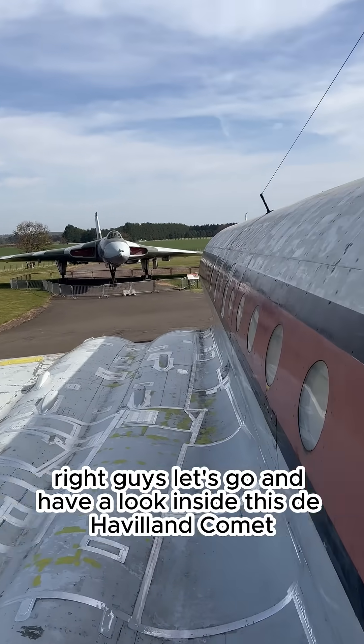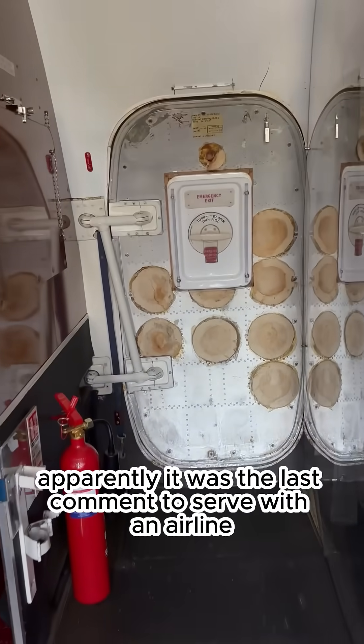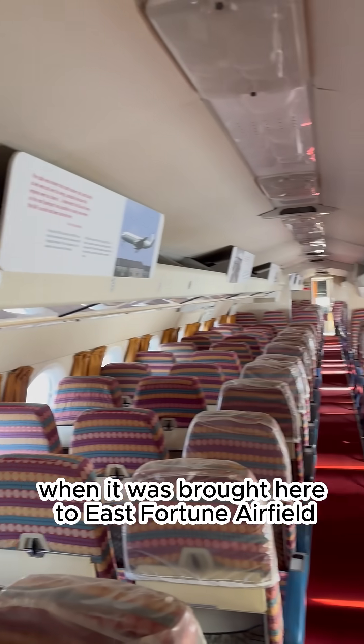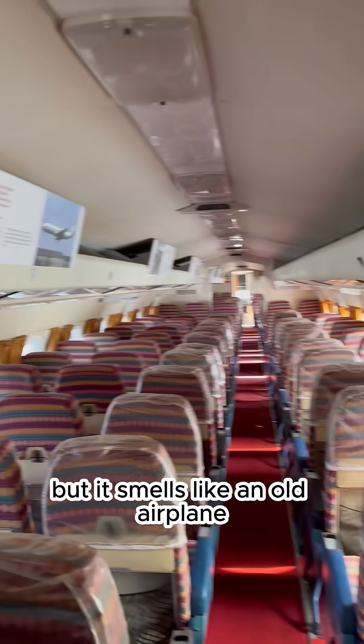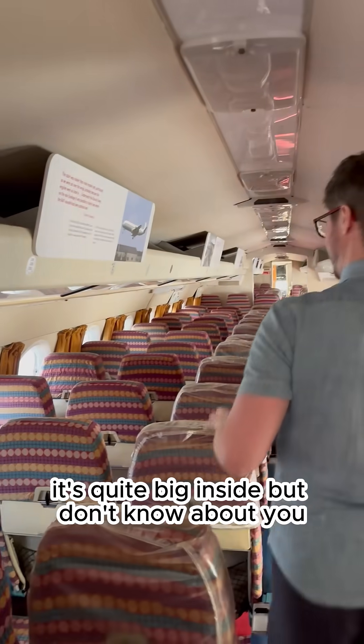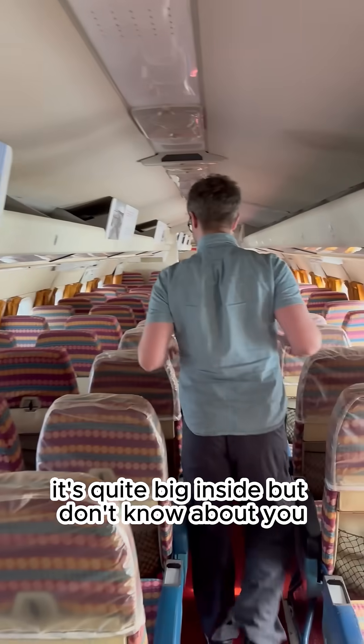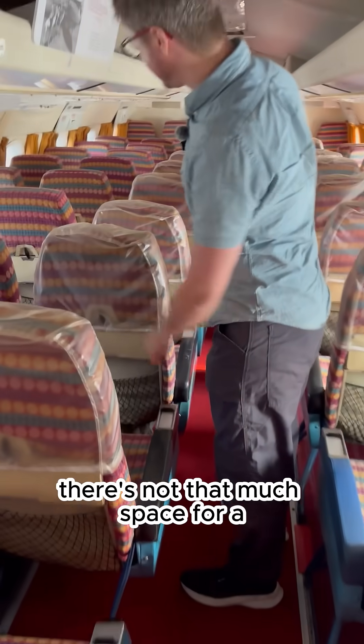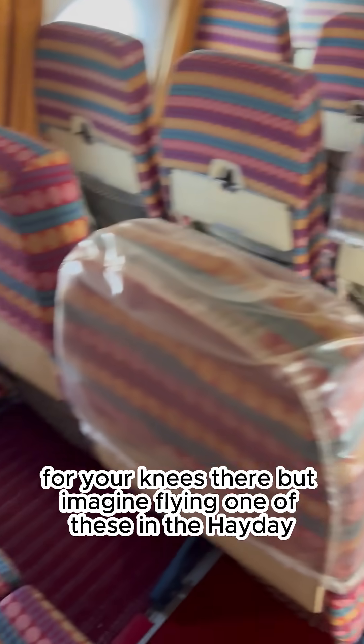Let's go and have a look inside this de Havilland Comet. I've just been reading the sign — apparently it was the last Comet to serve with an airline, and it flew until 1981 when it was brought here to East Fortune Airfield. It smells like an old airplane. It's quite big inside, but there's not that much space for your knees.